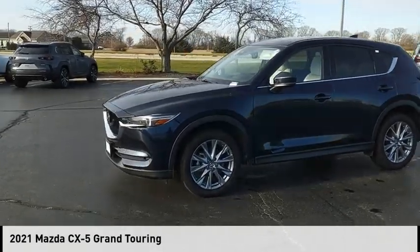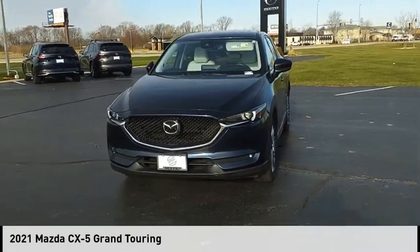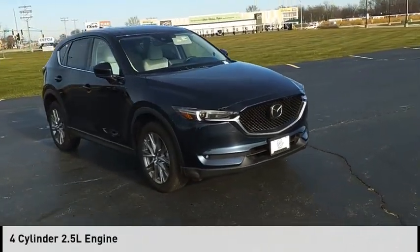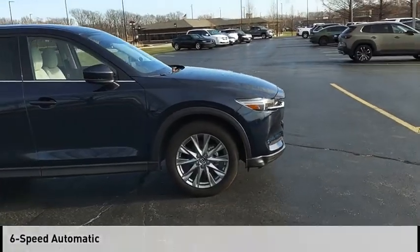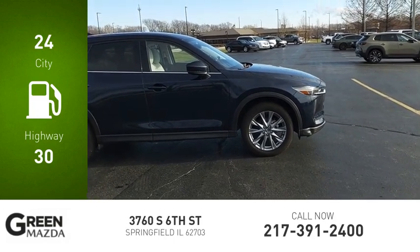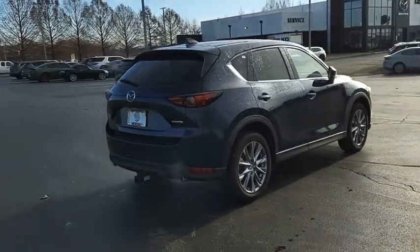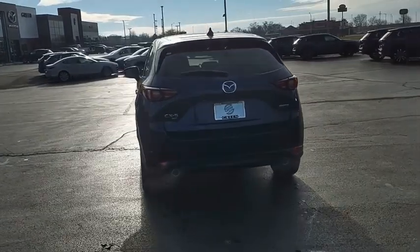Stop by and take a look at the 2021 CX-5. This vehicle is powered by an all-wheel drive four cylinder 2.5 liter engine and comes with a six-speed automatic transmission. Great fuel efficiency saves you money by requiring fewer trips to the gas station, with its fuel efficient engine, engaging driving experience, and daring styling, the Mazda CX-5 is a